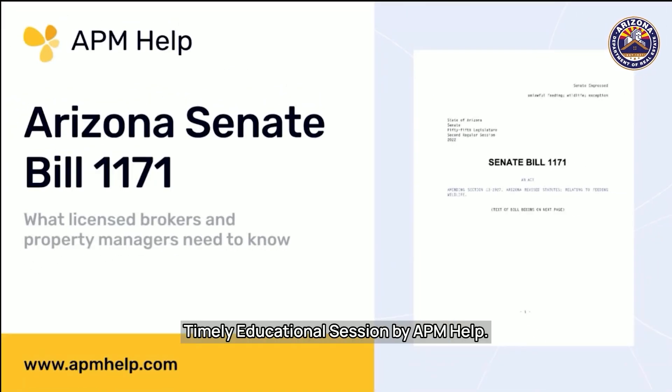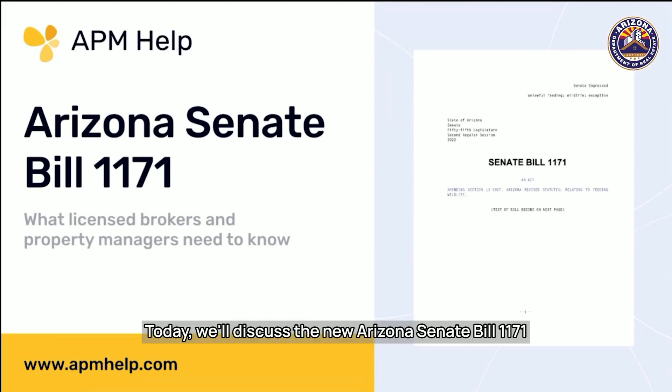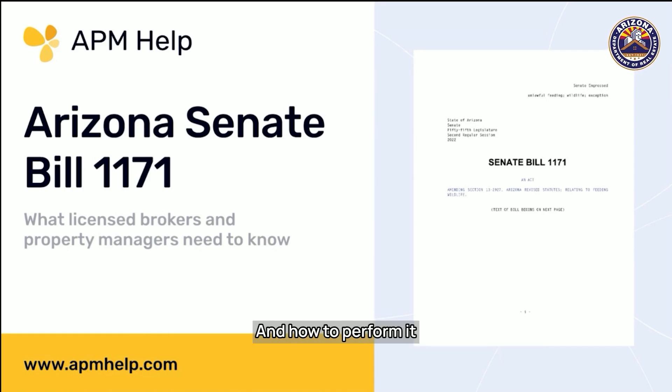Hello and welcome to this timely educational session by APM Help. Today, we'll discuss the new Arizona Senate Bill 1171, which mandates three-way reconciliation for licensed brokers and property managers. We're going to look at what three-way reconciliation is, why it's important, and how to perform it.